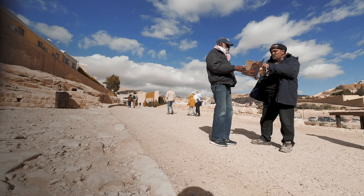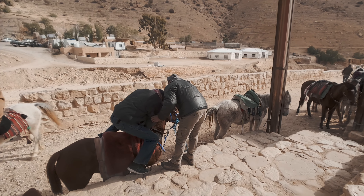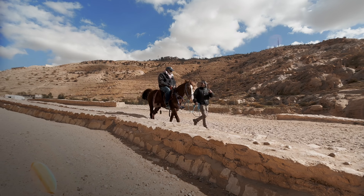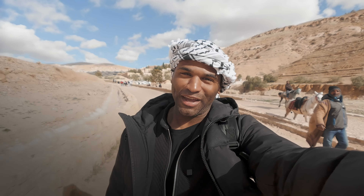Whenever you first enter, you will be greeted by merchants who try to persuade you to ride their horses. The horses cost five Jordanian dinars and take you to the entrance of Petra to the treasury. They don't take no for an answer.